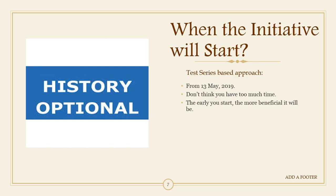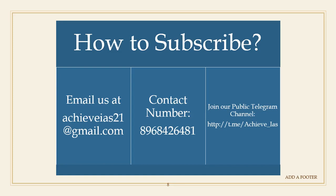If you are excited and willing to join, you can email us at gys21@gmail.com, or contact us personally at our number 8968426481. You can call us, WhatsApp us, or Telegram us on this number.